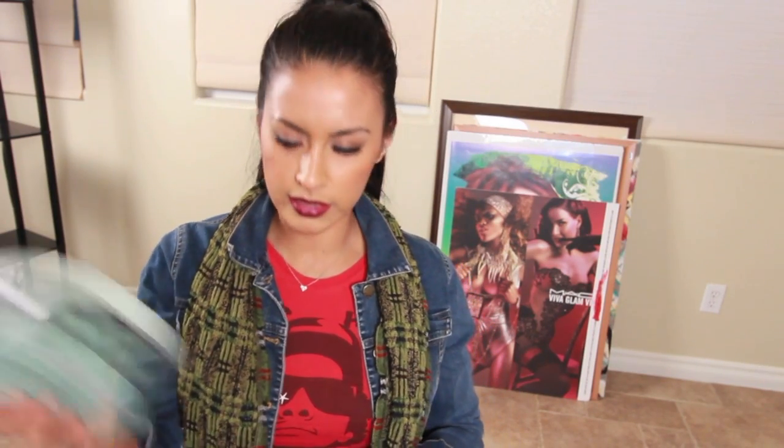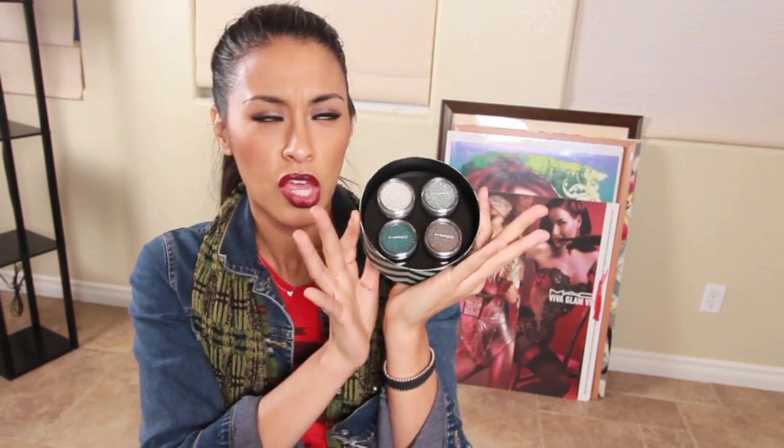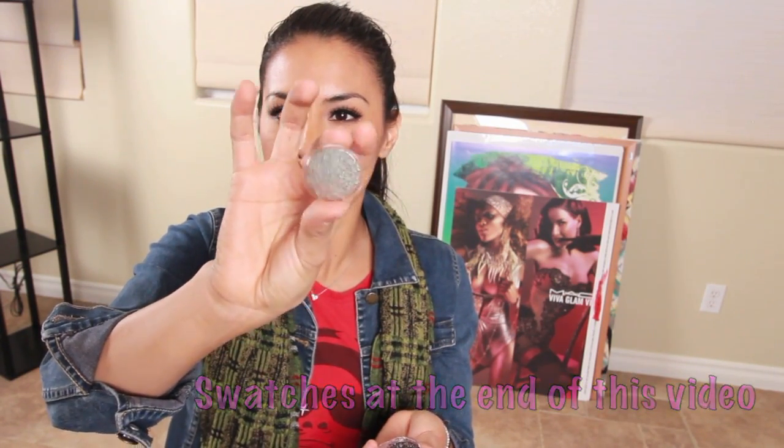The first thing that grabbed my attention was this GlamourDaze holiday set — it comes with pigments. The only reason I bought it is because of this one: it's called 'I've Got a Crush on You' and it looks just like Club. We love pigments — they're great because they can go anywhere, on the eye, on your lips, wherever.